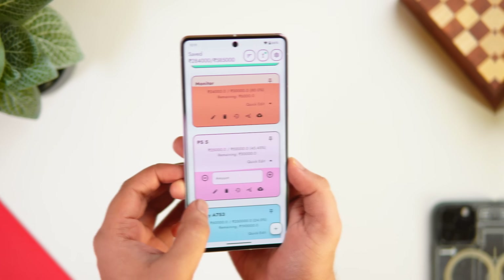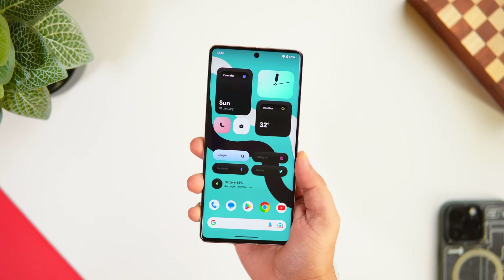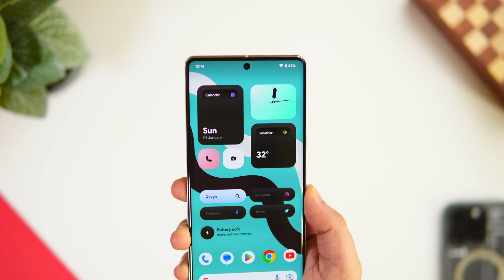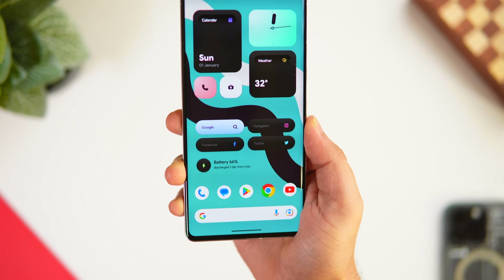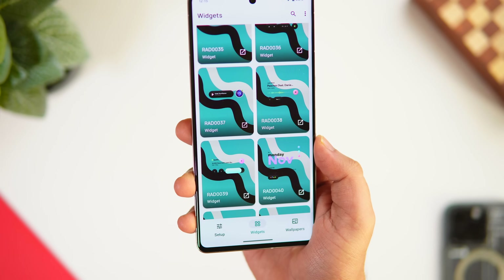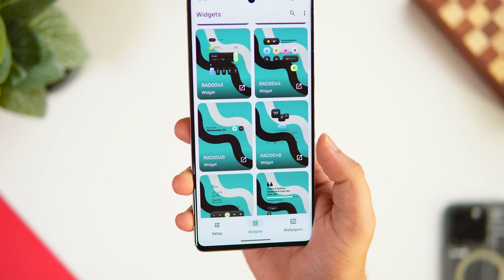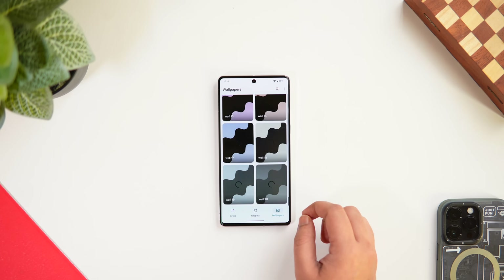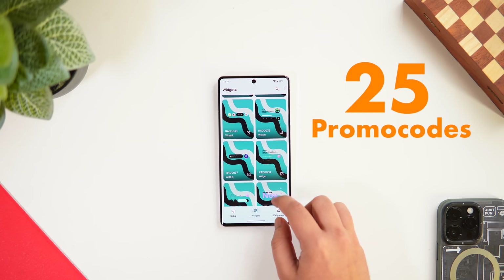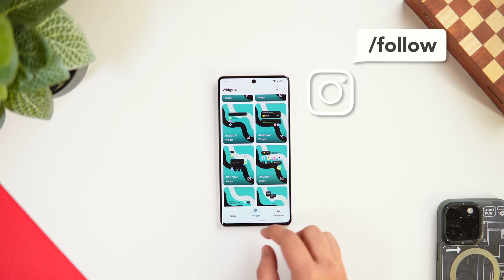The next app is a widget pack called Autumn KWGT — this is actually where today's home screen widget is from. I knew I'd get questions about my setup, so I decided to feature it. The pack comes with more than 50 beautifully designed handcrafted widgets, and when combined with a great wallpaper, it will make your home screen stand out. It also includes 20 exclusive wallpapers. The pack is paid, but I have 25 promo codes — like, comment, and DM me on Instagram to win one.